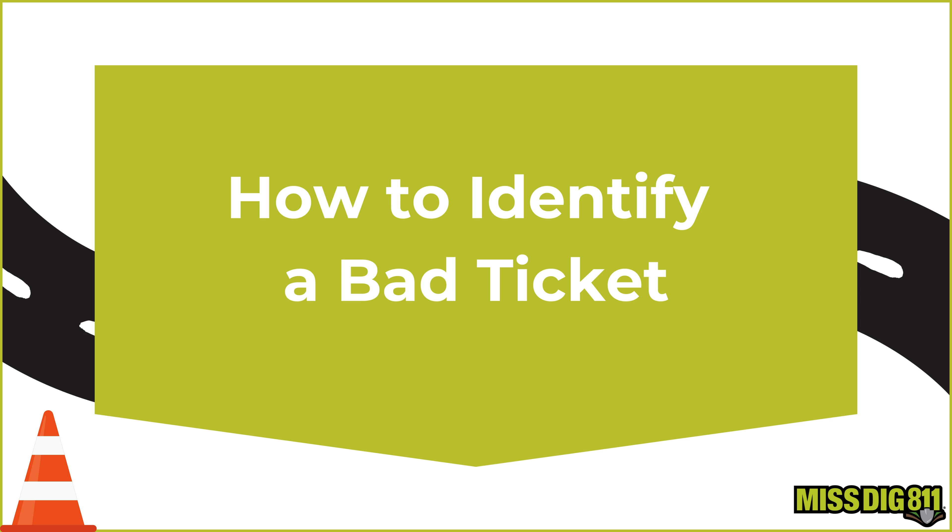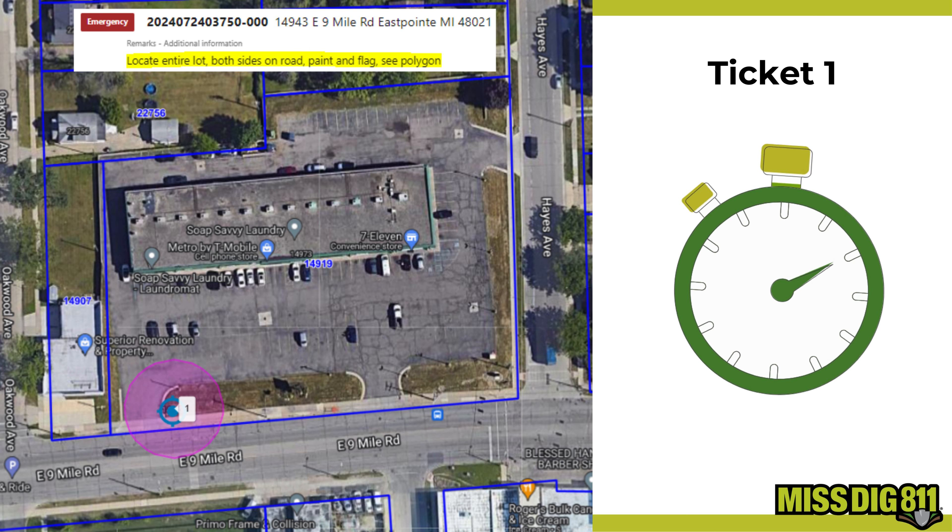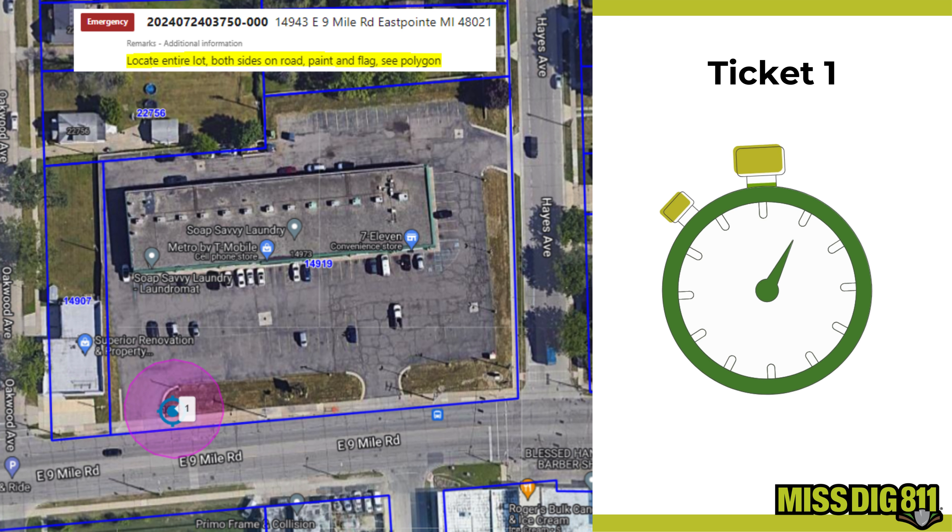Now let's put your skills to the test with an interactive challenge. We'll show you some tickets, and your job is to identify why they are bad tickets.